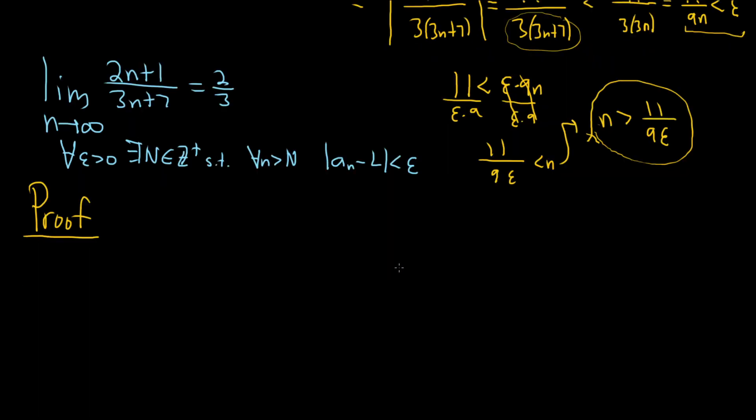We have to start our proof by letting epsilon be greater than 0. So let epsilon be greater than 0. That takes care of that part. Now we have to show the existence of N. We can choose, by the Archimedean principle, an integer N such that N is greater than 11 over 9 epsilon. This expression makes sense because epsilon is greater than 0, and we're choosing N that's an integer.